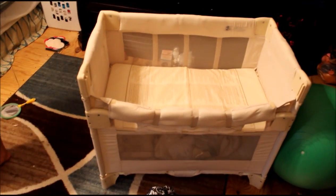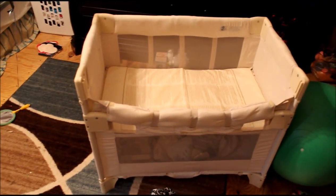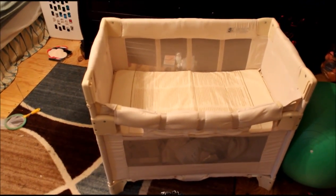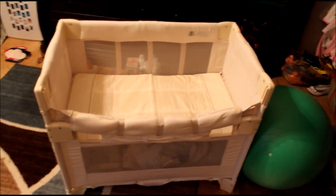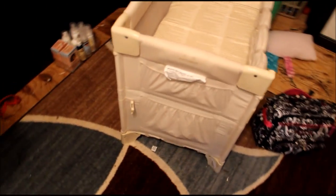The last baby buy for this week was this Arms Reach Co-Sleeper. We got it at Once Upon a Child for $85, and we were really excited because it looks completely brand new. I've got some stuff being stored in there right now, but this is where she'll be sleeping.